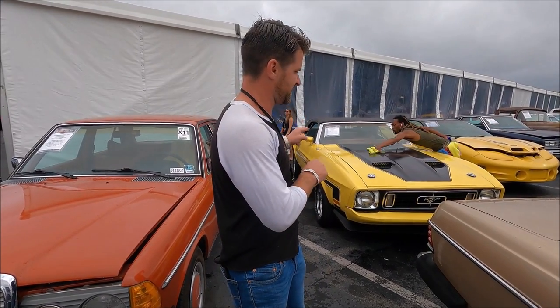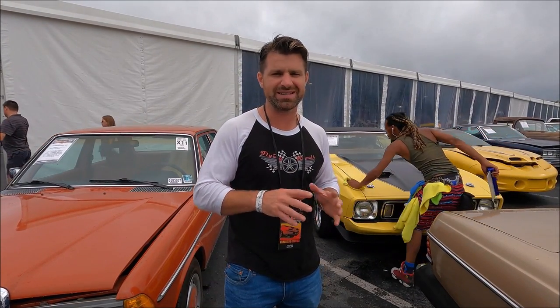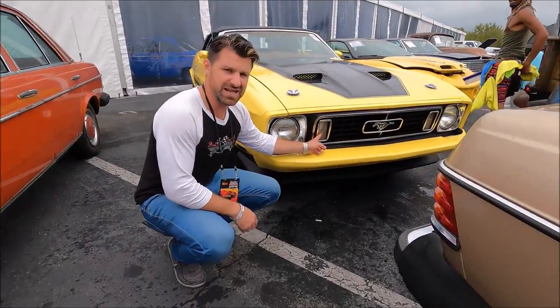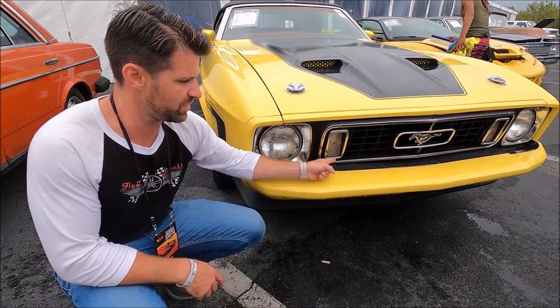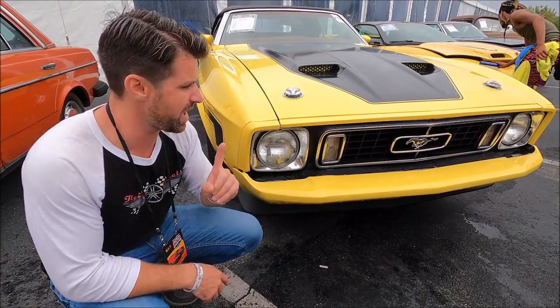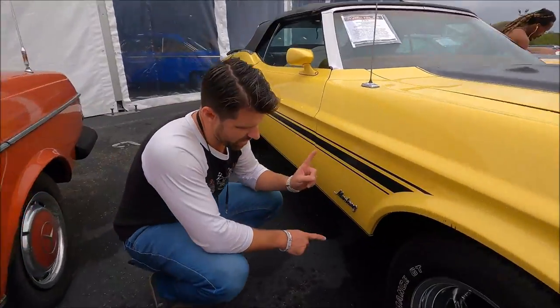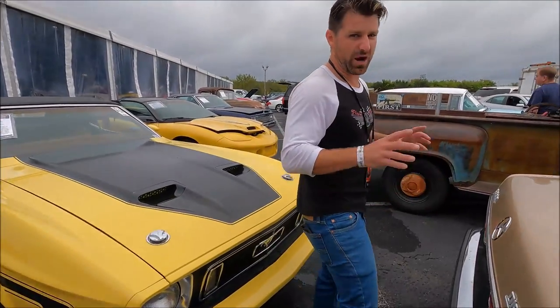Originally it was the same yellow. The way you can tell the difference between a '71, '72, and a '73 is right here — these lenses are vertical versus horizontal. In '71 and '72 they were sideways; in '73 they're up and down. The rocker stripe is also different in '73. This is one of my favorites of the outside auction.